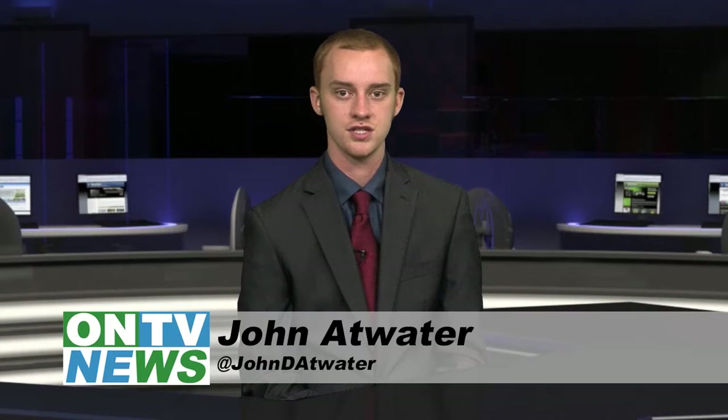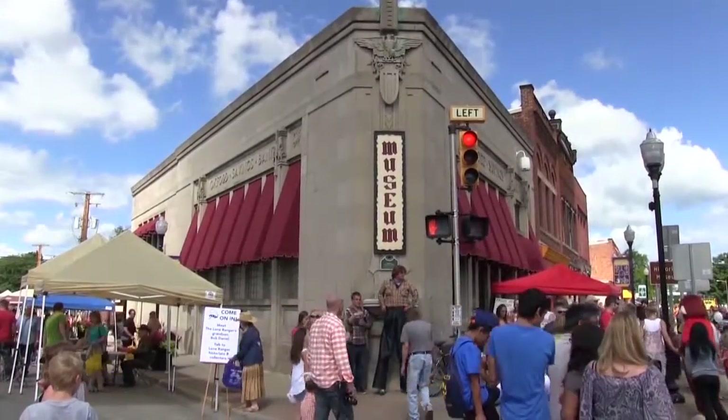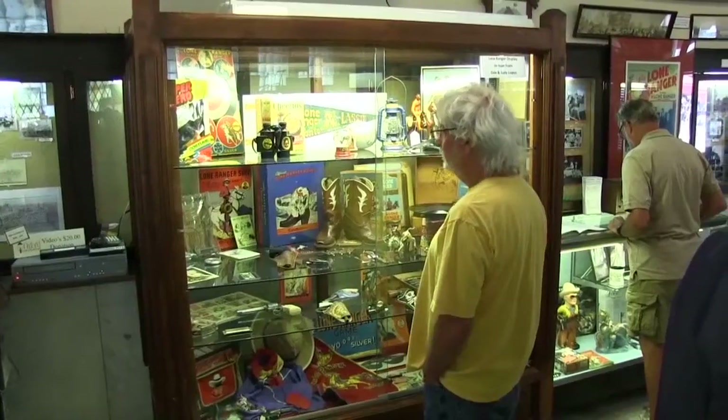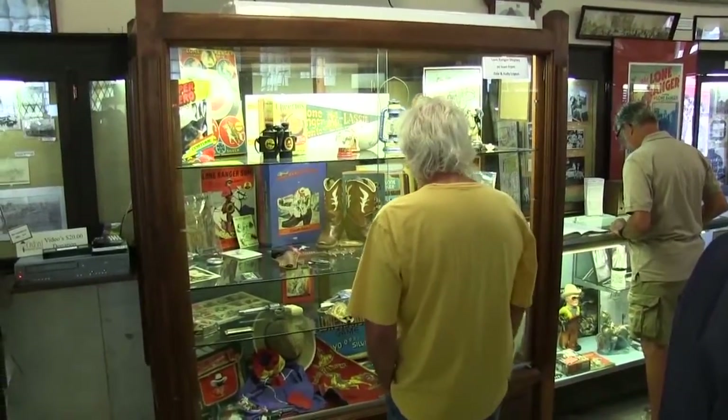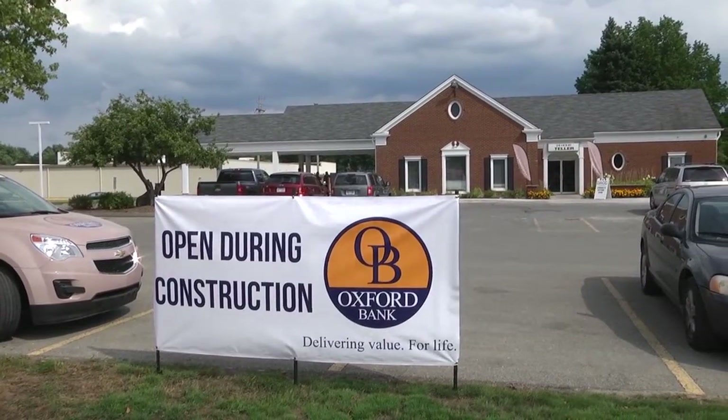Oxford Bank has experienced many changes in the 130 years it has served the local community. The bank was founded in 1884 and was once located in a building on Washington Street that now houses the Northeast Oakland Historical Society. Today, the bank has eight branches, including one location on M24 in Lake Orion.